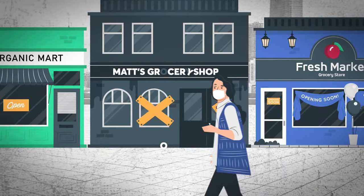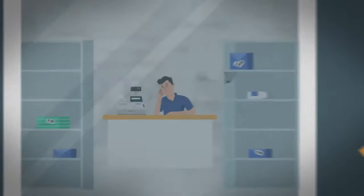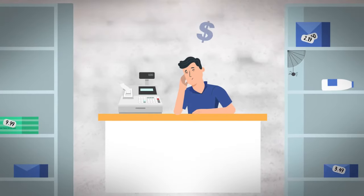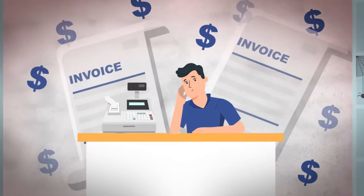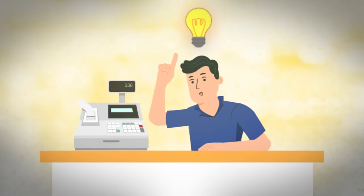Grocery shoppers are changing their behavior. They are more demanding than ever, looking for variety, price, visiting stores less often, driven by health and safety concerns. How to prepare for your business success in this new scenario?